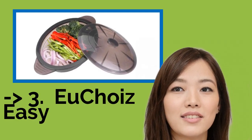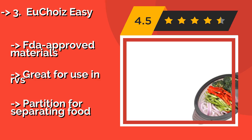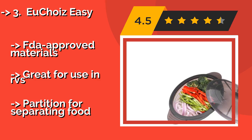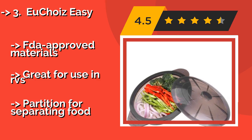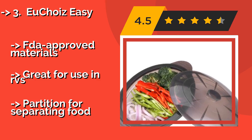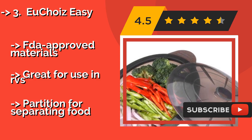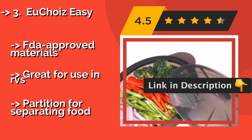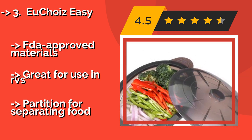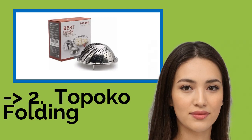Number three is the Ucho Is Easy. Offered in small and large sizes, the Ucho Is Easy, approximately $20, is a convenient choice for those who are short on time, as it's meant to be used in the microwave. It's heat resistant up to 480 degrees Fahrenheit and designed to expand and contract thousands of times without deforming. FDA-approved materials; great for use in RVs, but lacks a partition for separating food.